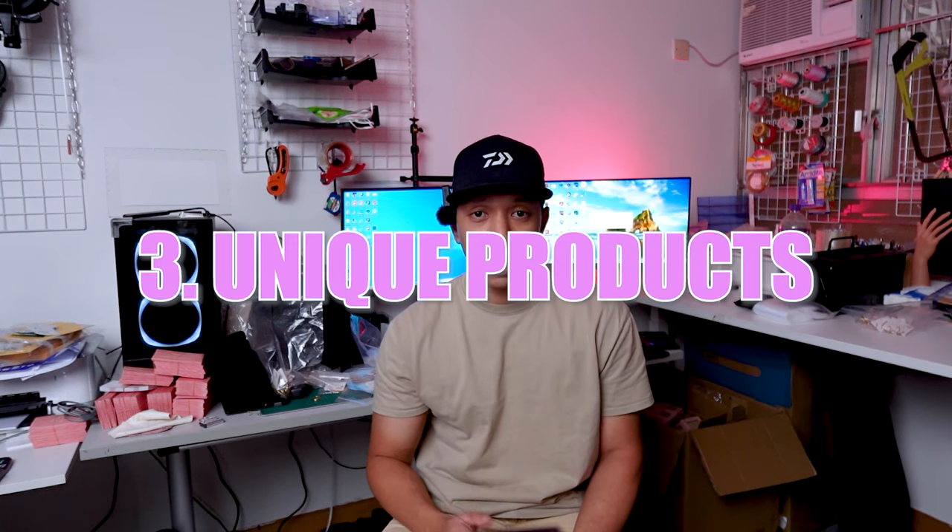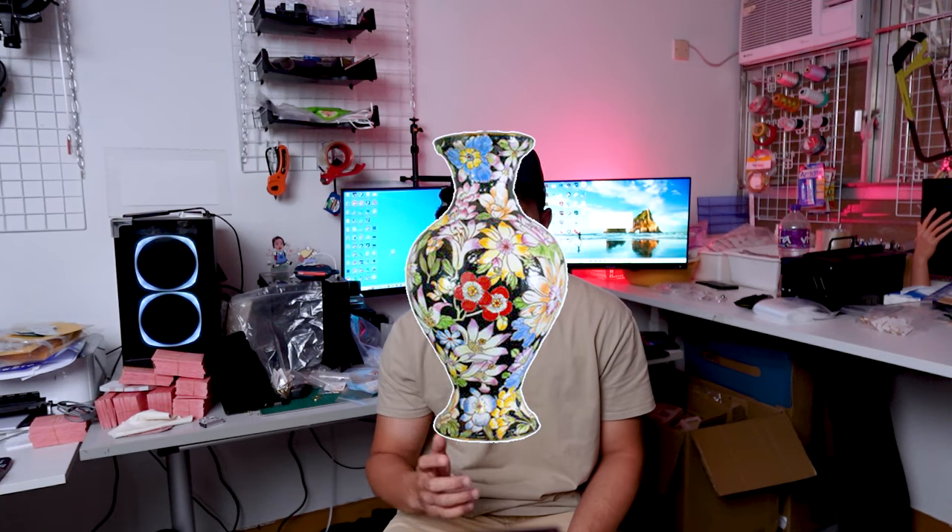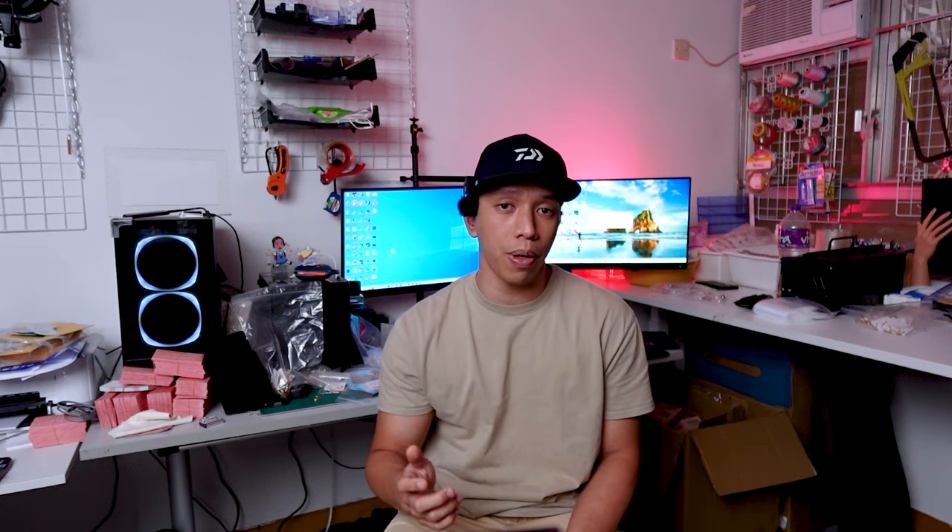The last type is a unique or rare product — it's either a natural material or something that is not produced anymore. Examples of natural materials include pearls, gemstones, or wood. For rare items, examples are antique decorations, vintage clothes, vintage jewelry, or a rare Pokémon card.